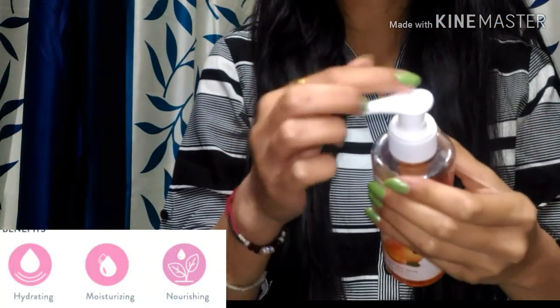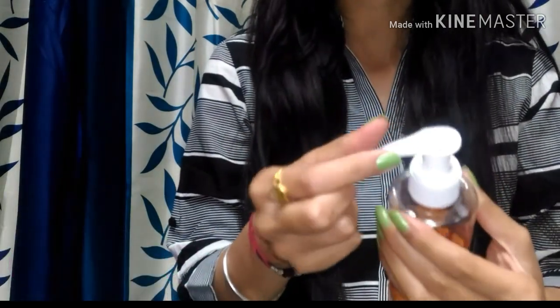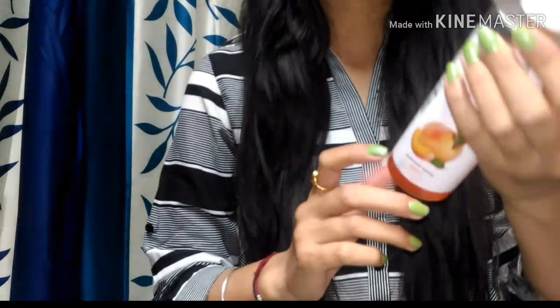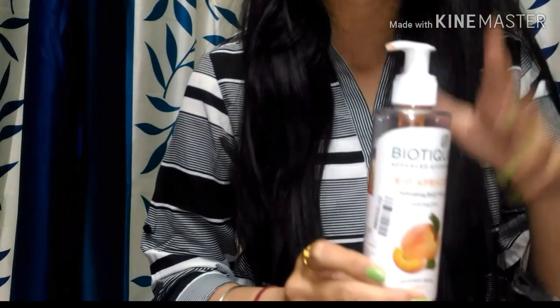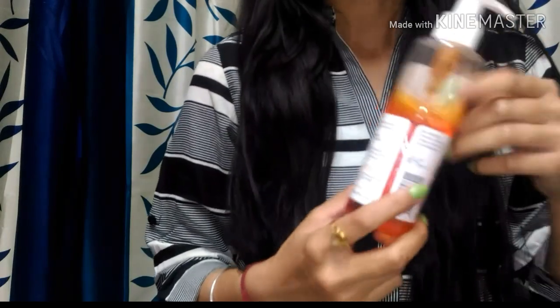This is a pump dispenser type bottle, and it has an open and close system — turn it clockwise to open and anti-clockwise to close. So I would call it a travel-friendly bottle. The pump dispenser is convenient to use — it dispenses gently and is easily handy.